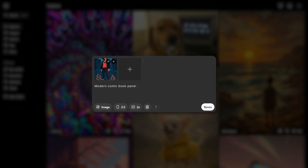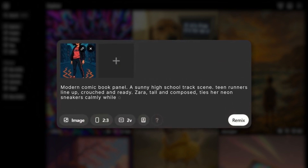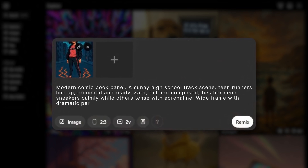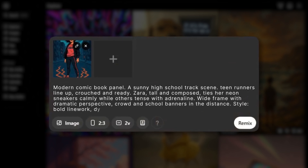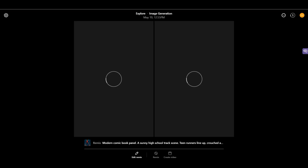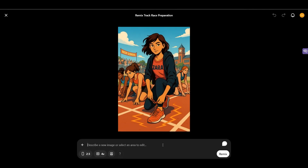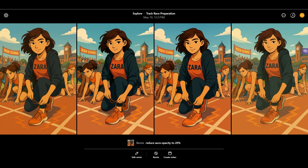Time to render our panels. In ChatGPT's image UI, or Sora, I uploaded the three character portraits plus background refs — a school track and a classroom interior. Then, for each panel, I used specific prompts. Example for page three, panel one: modern comic book panel, a sunny high school track scene, teen runners line up crouched and ready, Zara tall and composed, ties her neon sneakers calmly while others tense with adrenaline, wide frame with dramatic perspective, crowd and school banners in the distance. Style: bold line work, dynamic shadows, YA graphic novel flare. Hit generate, watch the progress bar, then pick your favorite. If the aura is too strong, just prompt: reduce aura opacity to 20%. It's like fine-tuning a guitar — small tweaks, big impact.